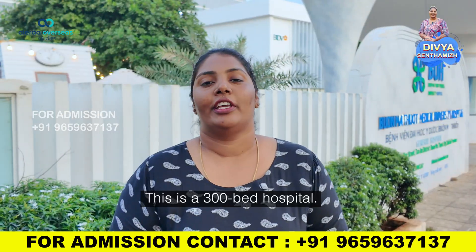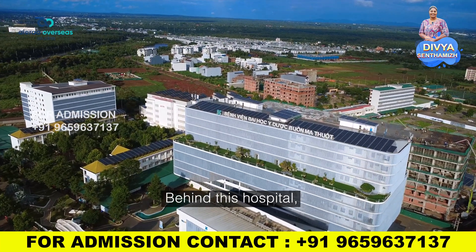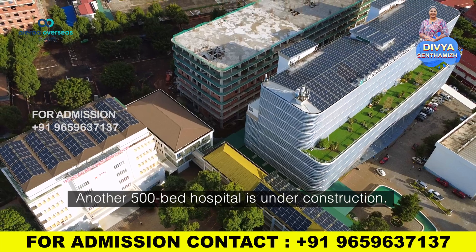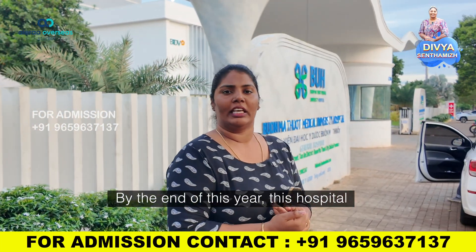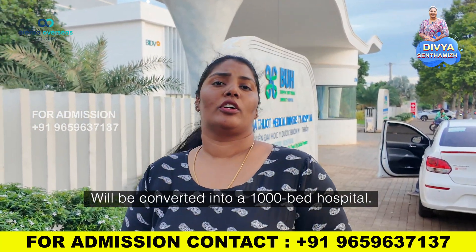This is a 300-bedded hospital. In the back side of this hospital, this is a 500-bedded hospital. Probably by this year end, this will be a 1000-bedded university hospital.